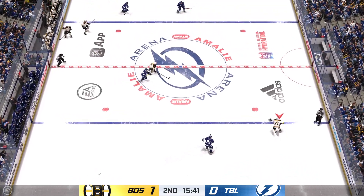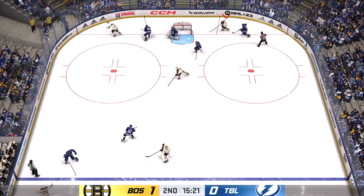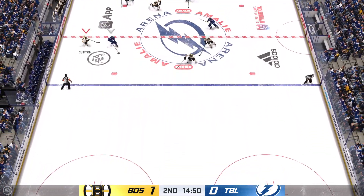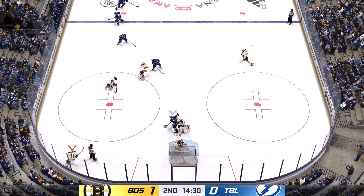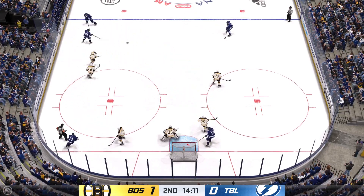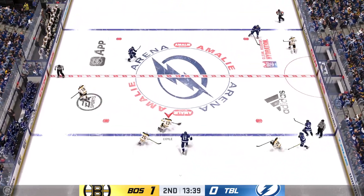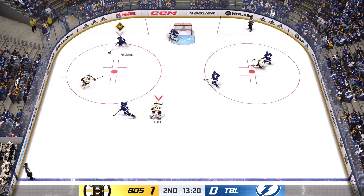Passes the puck over to Hall. Picking up momentum across the zone here on the right side. Coyle's got it against the boards. The Bolts have a hold of it in the defensive zone. Across the line from center. Boston's gained possession. Slopes the puck away. Pass back to the point. And he slides it quickly to Killorn. Comes up with a big stop. Receives the pass. Fires it on net. And he makes the save there.